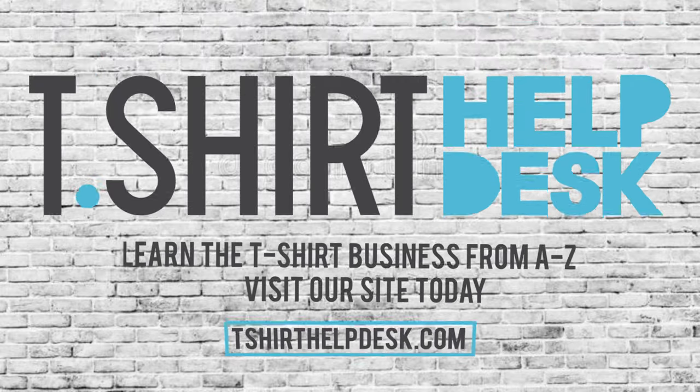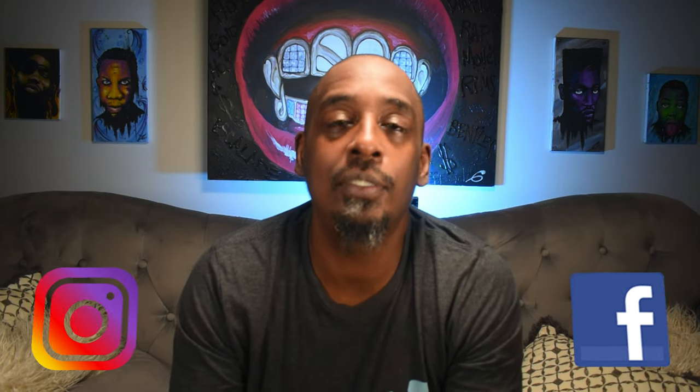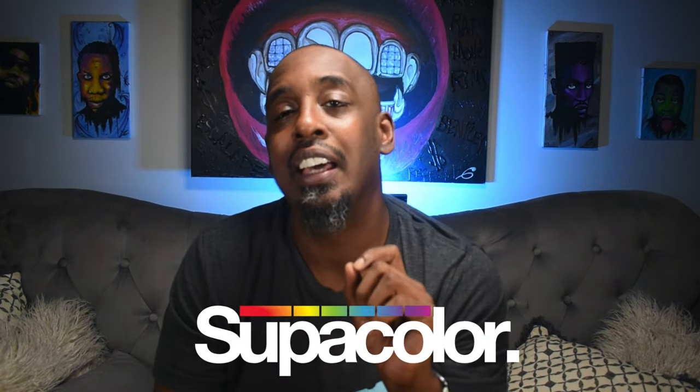T-Shirt Help Desk — the place where we cover all things t-shirt related. Make sure you go down and click that subscribe button, click the notification bell, and if you're watching on Instagram or Facebook, follow us. There are a lot of ways to start a t-shirt business, and I'm going to weigh the pros and cons and tell you how each shapes up against custom heat transfers — Super Color in particular. Without further ado, let's get into it.